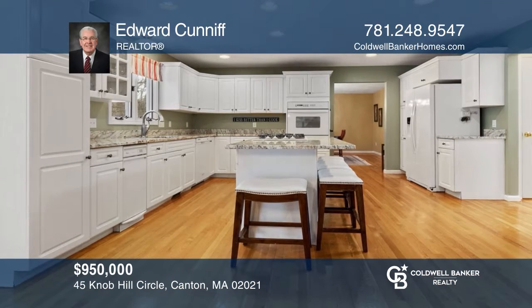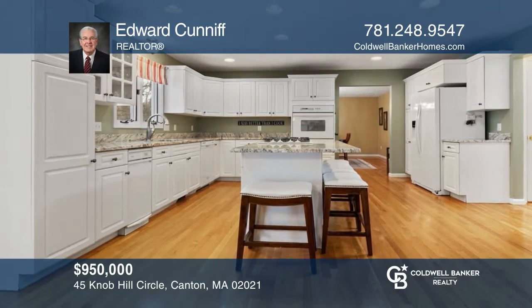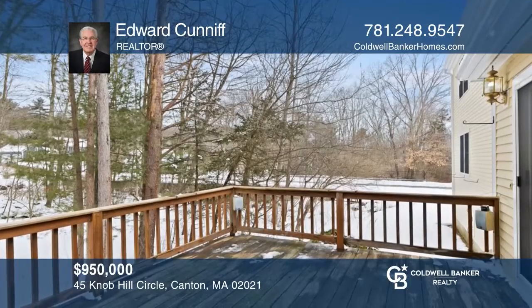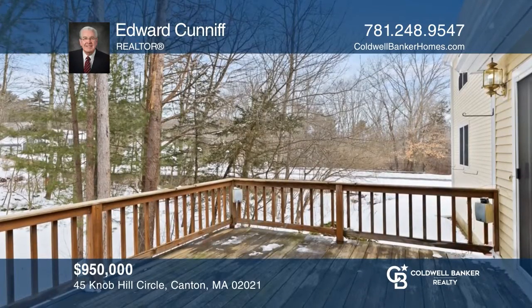This beautiful four-bedroom contemporary colonial features an Eden kitchen and a deck overlooking conservation land. Your dream home can be yours today by contacting Edward Cunniff.